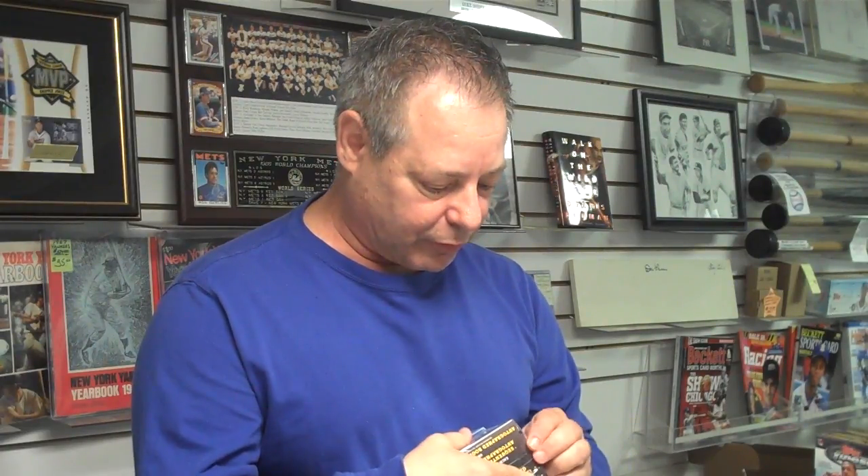Let's start breaking our boxes of Topps Finest Football — we're doing two boxes today. It's a very popular product. We do have boxes, packs, and mini boxes in our store, and we also sell by the pack. Our box breaks are almost every Saturday at 1 o'clock.